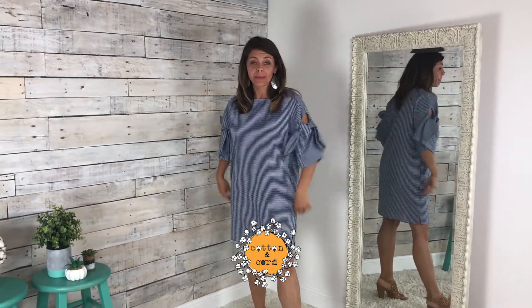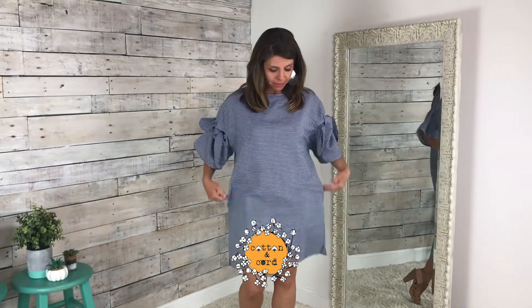Hey friends, this is our navy baby dress. I'm wearing the size small. It has pockets — I'm going to the best part.